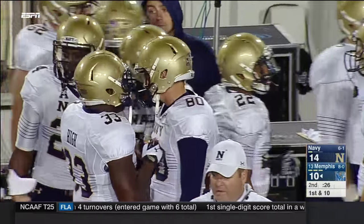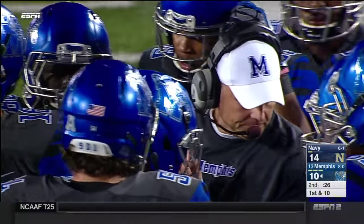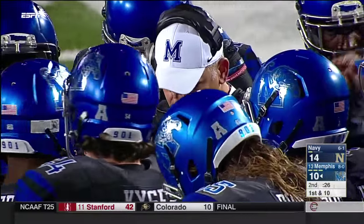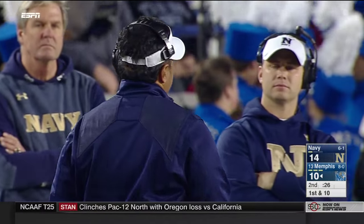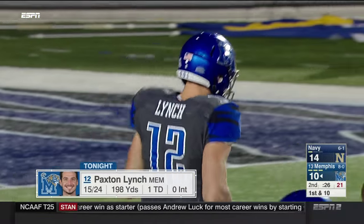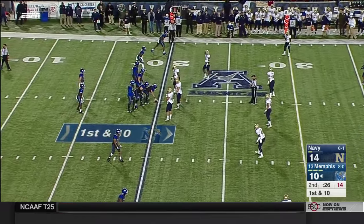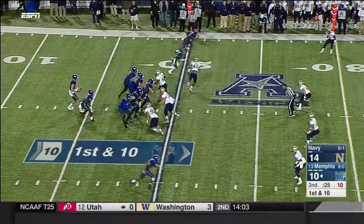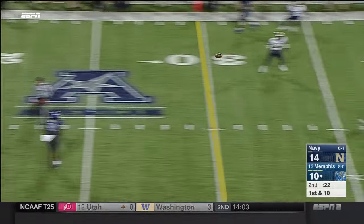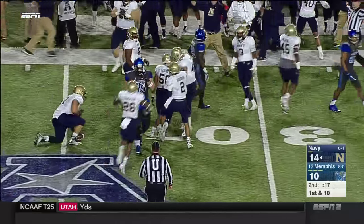That last punt decision by head coach Niumatalolo might have been out of respect for Paxton Lynch, quite frankly. Navy likes where they are — potentially going into halftime with a four-point lead on an explosive offense with an NFL-type quarterback. 24 passes in the first half for Paxton Lynch, closing in on 200 yards already, and some surprising inaccuracy at times from Lynch tonight. Lynch over the middle — and it's just the second interception he's thrown this year; Daniel Gonzalez with his fourth career pick.